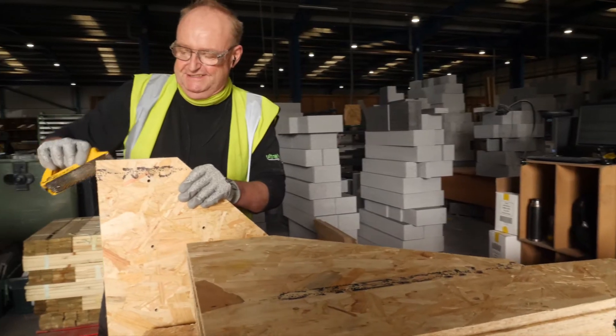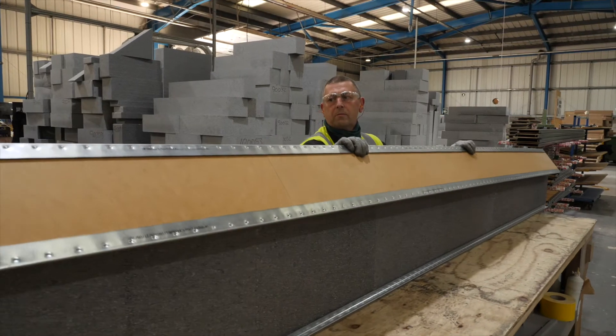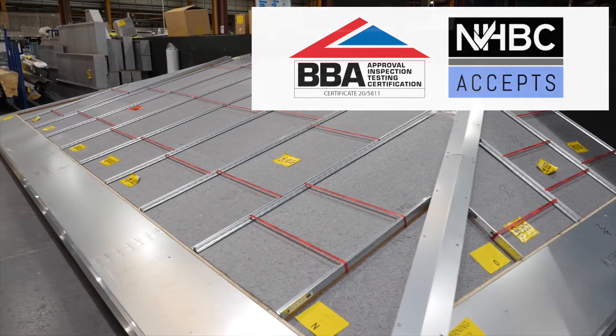Ultrapanel, by roofing experts Ultraframe, is a British-made steel and timber hybrid with an insulating slab core, which meets NHBC standards and with a BBA certificate for added peace of mind.